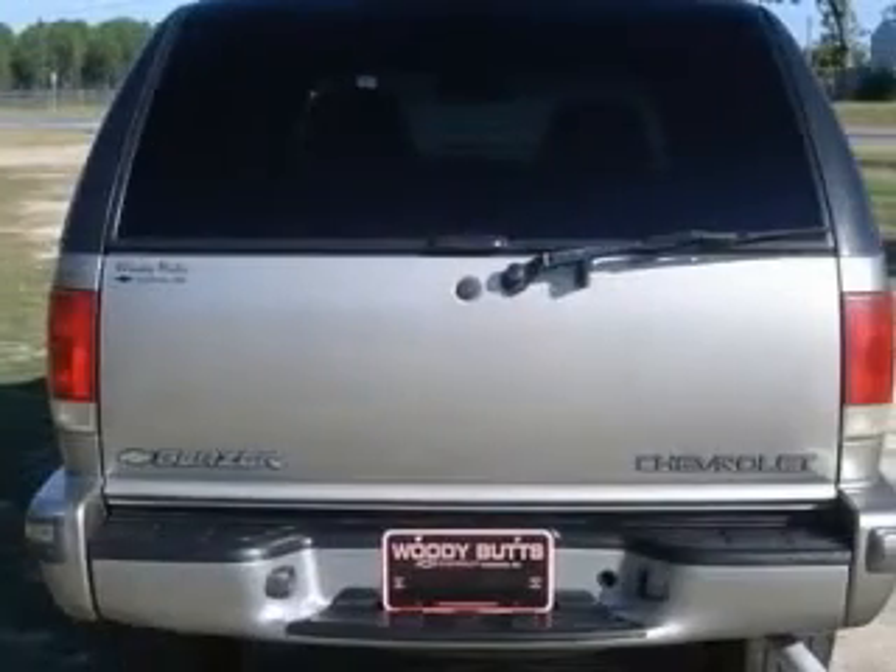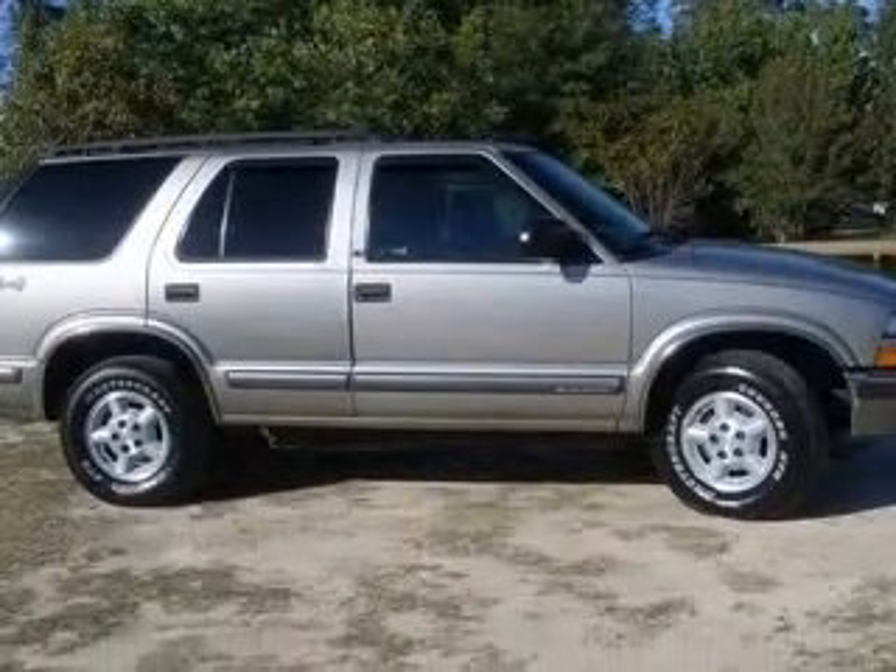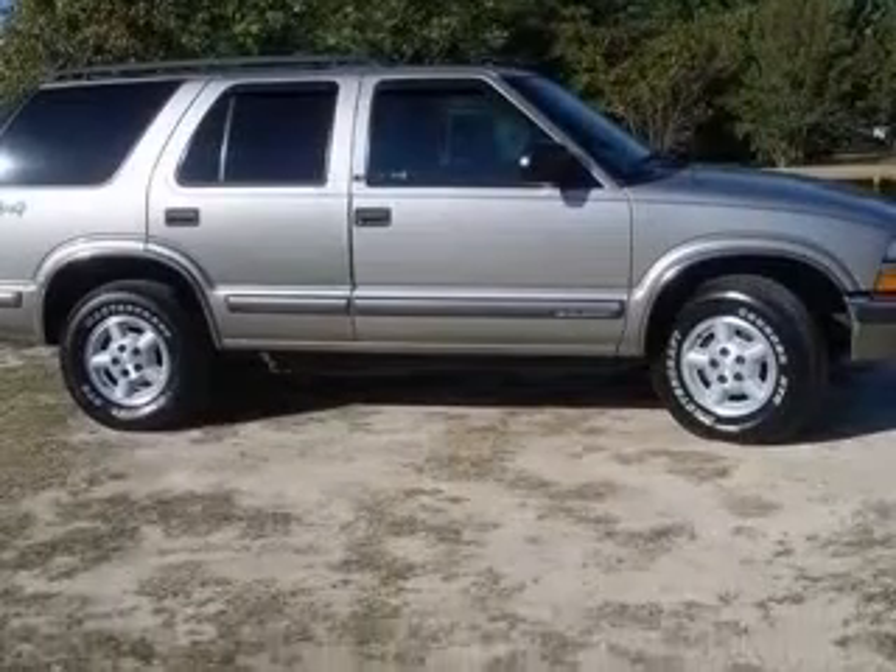Fuel economy: EPA highway 20 MPG and EPA city 16 MPG. Also includes intermittent window wipers.